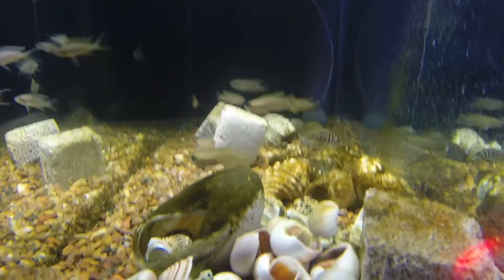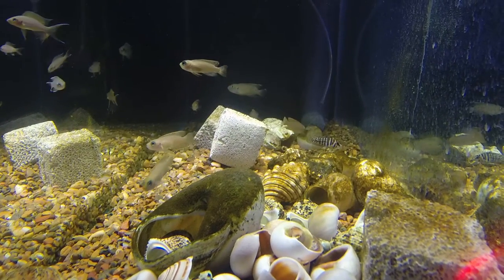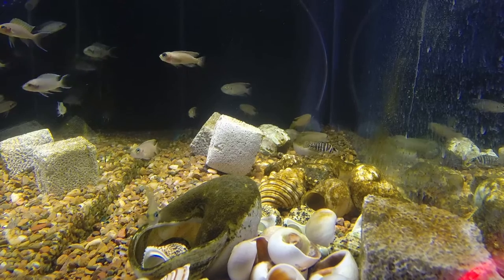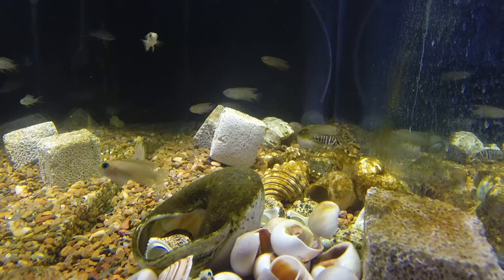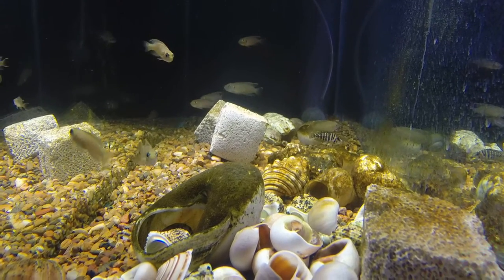So if you're looking for a really interesting, potentially small display, it's worth looking at shell dwellers because their antics and personalities are bound to impress you.